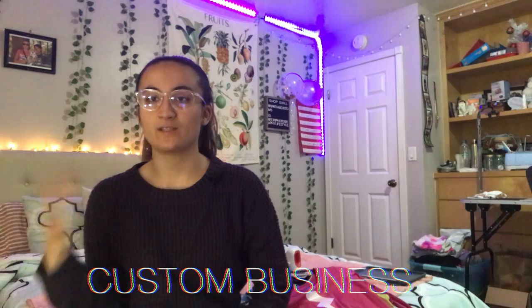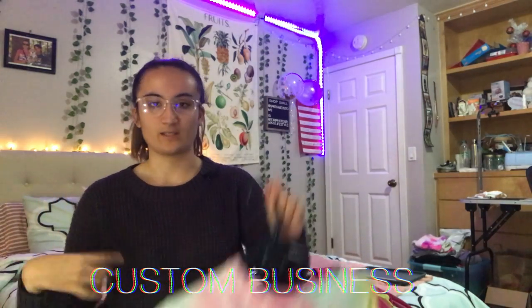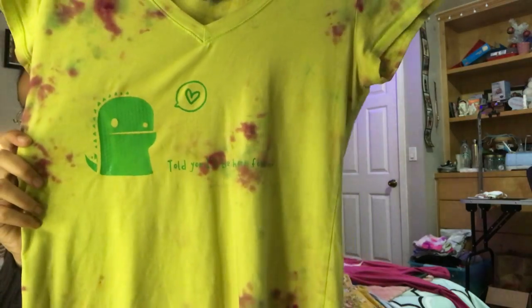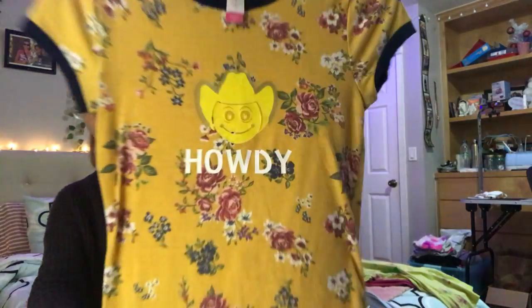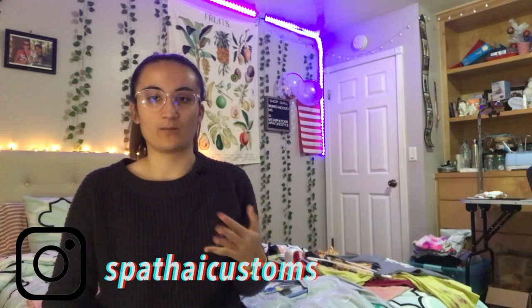My fifth favorite is definitely having my custom business, because I love creating — it's just so much fun. I made this, I made this one, this one is so cute — if you can't see it, it says 'Told you I'll be here forever.' I think it's super cute. I'll have my Etsy and Instagram shop linked too.